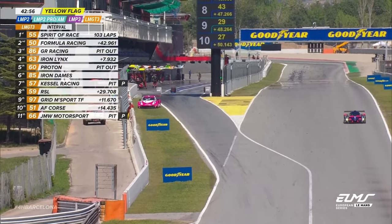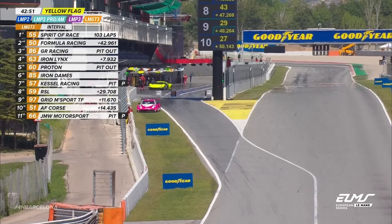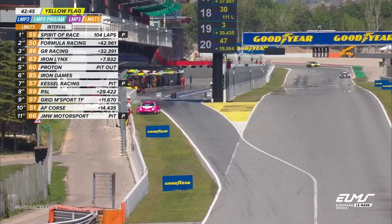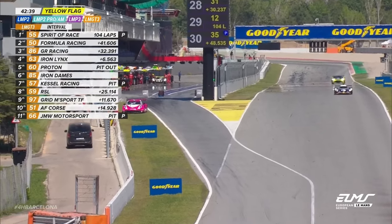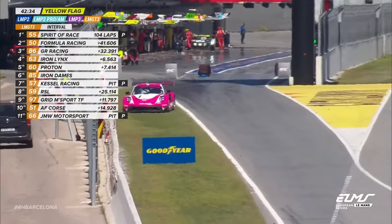That is absolutely terrible. Clearly there's still life initially in the flat six, but the car is dropping steadily down the order. You cannot afford to be sitting on the sidelines for this length of period. David Perel was leading — you can see the car just pitting there in the background.